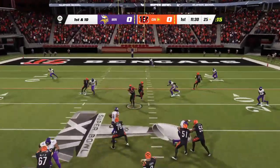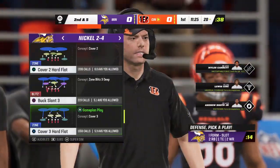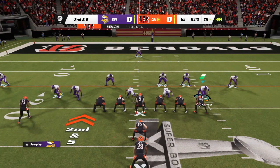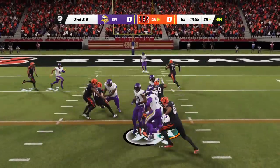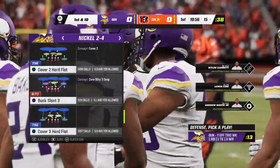They will throw on first down with Burrow — complete to Newsom, and he'll be marked down right at the 20-yard line. On second down, here's Mixon, and on this one he'll get to the 15-yard line. They got five through the air last play, now five on the ground.